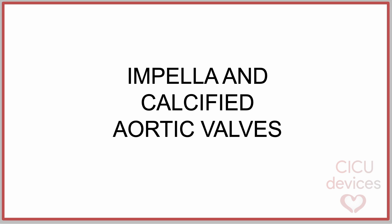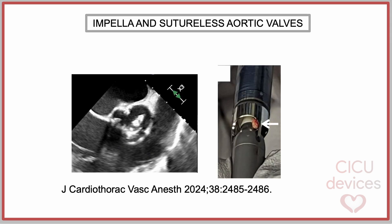Impella and Calcified Aortic Valves. The same problem could occur in the presence of a severely calcified aortic valve, whether native or a degenerated bioprosthetic valve. The calcification may interfere with the impeller blades and cause low flow or pump stop. Therefore, we could also establish similar recommendations for this type of valves.